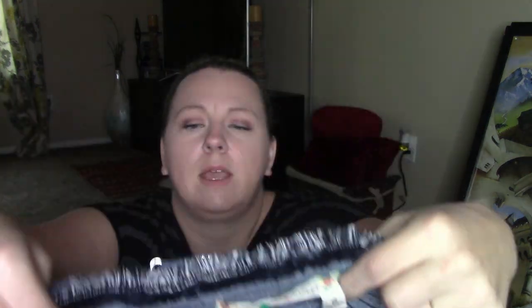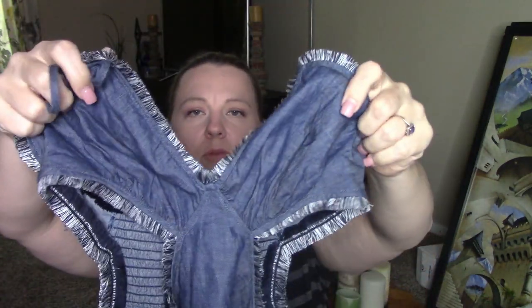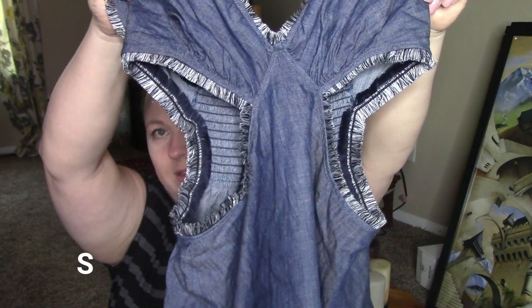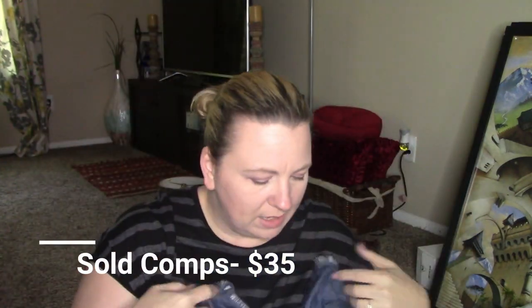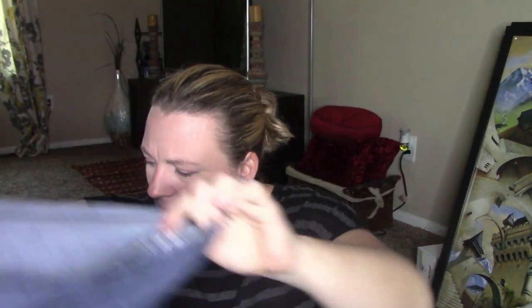The next item I have here is a Chelsea and Violet — it is this pretty little top. It's kind of cut out on the sides and it's got like the fringed hem. That's what I got today — two more bags and I'm almost done.